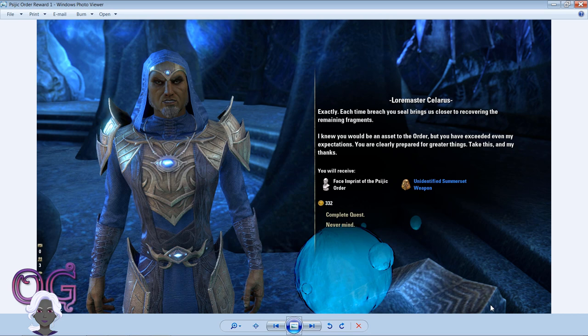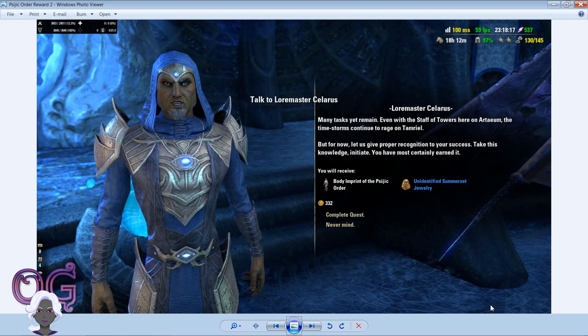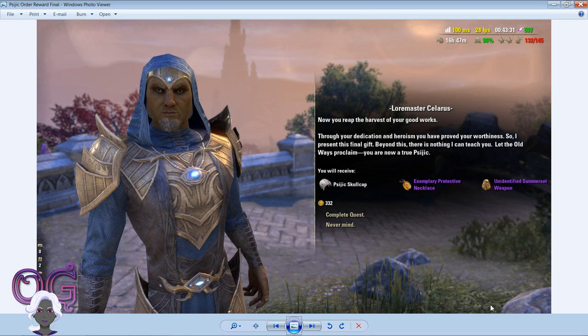The first reward will be a face imprint of the Psijic Order and an unidentified Summerset weapon. The second reward will be the body imprint of the Psijic Order and an unidentified Summerset jewelry in blue. The final reward for the Psijic skill line quest will be the Psijic Skull Cap.